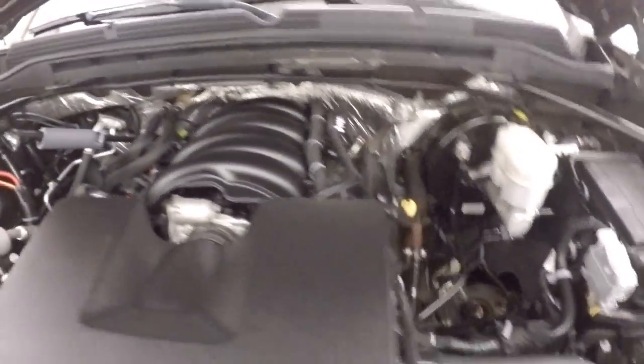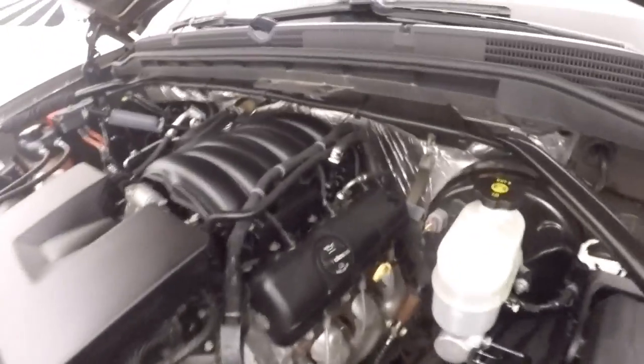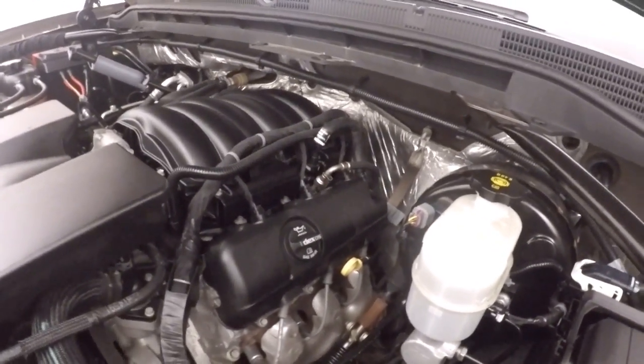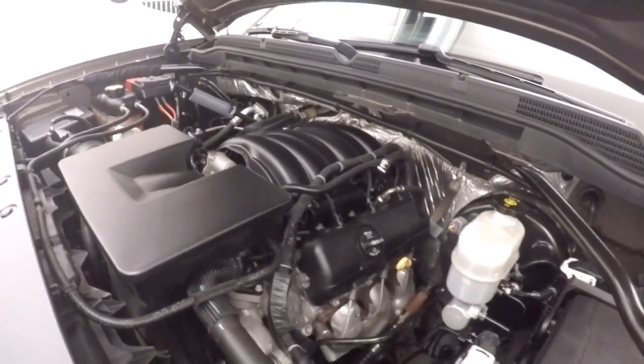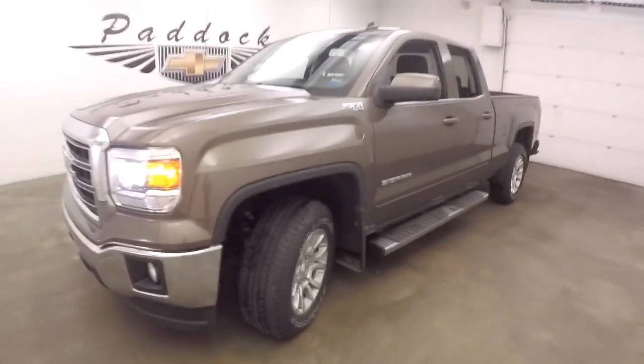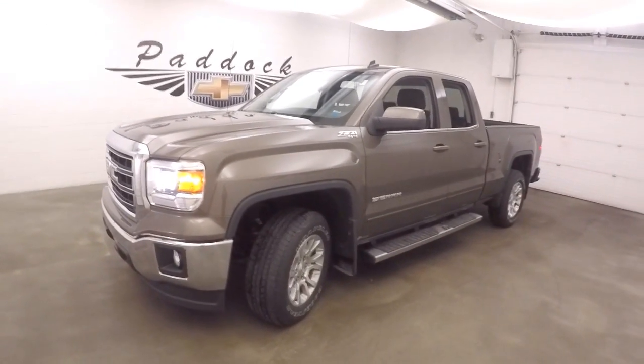It's a 4.3 liter. This is the V6. It doesn't mean it doesn't have power, but it doesn't have the capacity to tow. This is good on gas. This is a 2014 GMC Sierra Z71 4x4 — the V6.